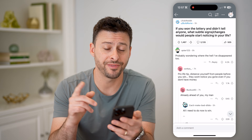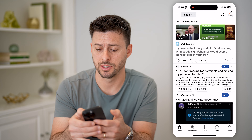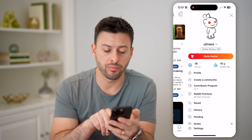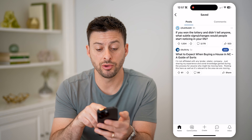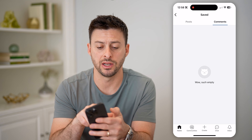To find that, let's go back and tap on your profile icon at the top. Now you'll be able to see right under Reddit Premium is Saved. I can tap on that and it will show me all of the posts as well as the comments that I've saved, if I have saved any comments.